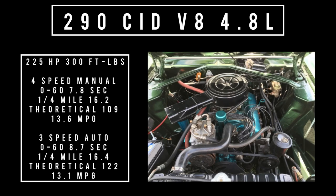Moving on to engines — there are three on offer. Starting with the base 290 cubic inch displacement V8, 4.8 liters, good for 225 horsepower and 300 foot pounds of torque. Mated to a four-speed Borg Warner T10 manual transmission: 0 to 60 in 7.8 seconds, quarter mile 16.2 seconds, theoretical top speed 109 mph, 13.6 miles per gallon average. Mated to a three-speed automatic: 0 to 60 in 8.7 seconds, quarter mile 16.4 seconds, top speed theoretically 122 mph, 13.1 miles per gallon.